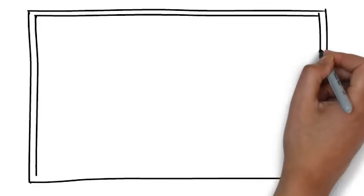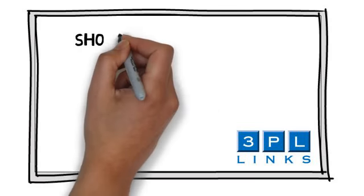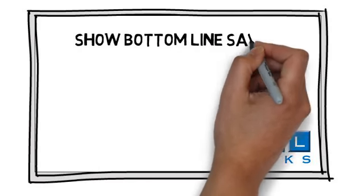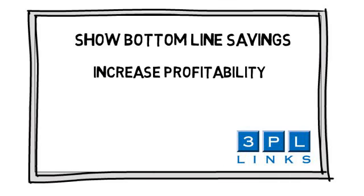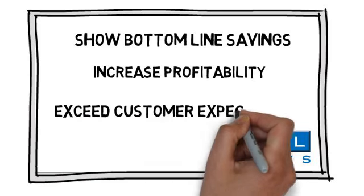3PL's multiple solutions throughout the supply chain were able to show significant bottom-line savings, increase bottom-line profitability, and exceed customer expectations.